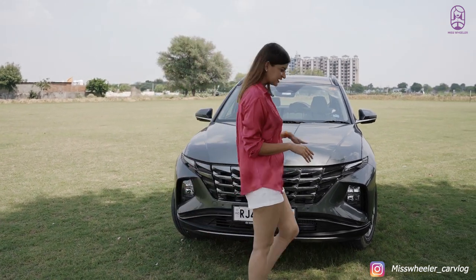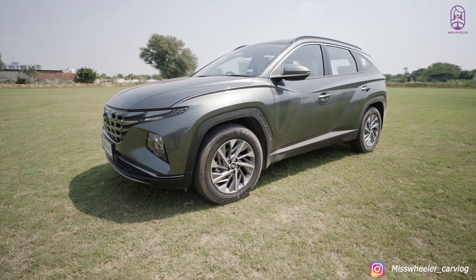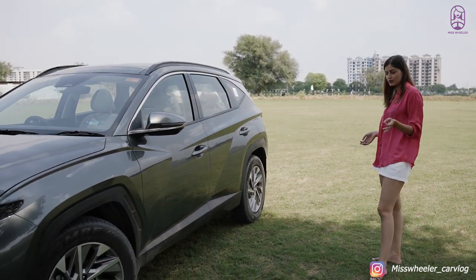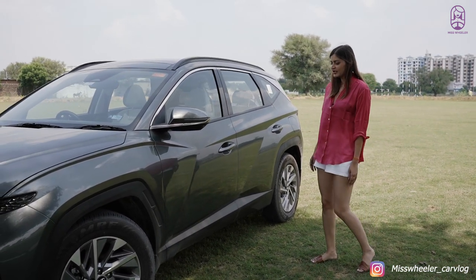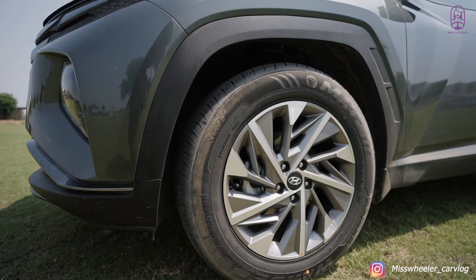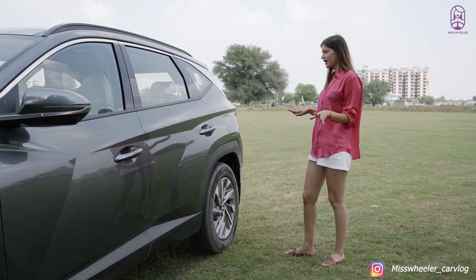Let's move towards the side. This is the longer wheelbase version for India, and the length of this car is almost very close to the XUV700. This is a five-seater, so you can imagine the space inside. The cuts and creases also look really amazing here, and you have 18-inch alloy wheels — pretty decent.